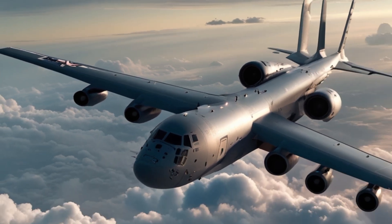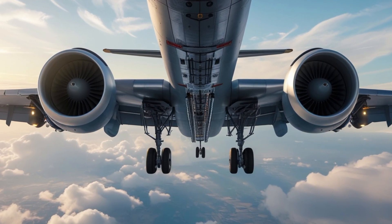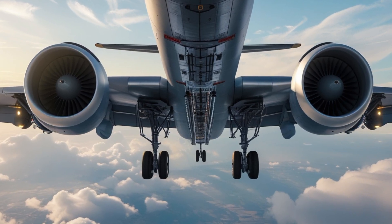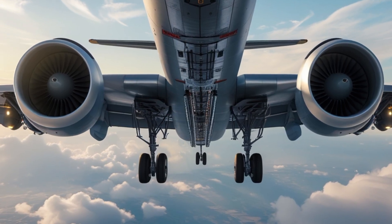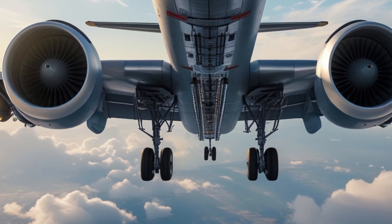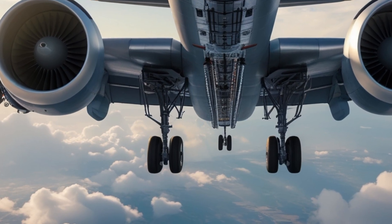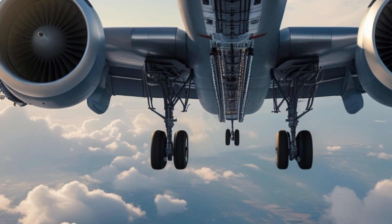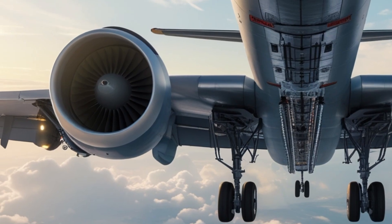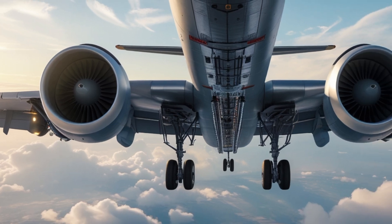The refueling system itself is one of the most advanced in the world. The KC-10 is equipped with both an advanced flying boom and a hose-and-drogue system, allowing it to refuel virtually any U.S. or allied aircraft. The boom operator, stationed at the rear of the aircraft, controls the refueling process using a high-tech camera and sensor system, replacing old manual controls. This system provides better visibility, safety, and control during mid-air refueling, even in bad weather or at night.